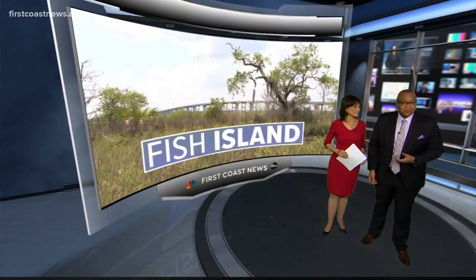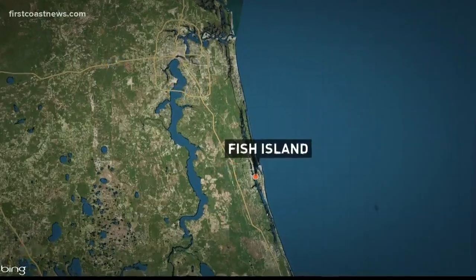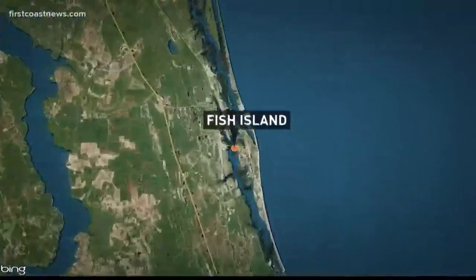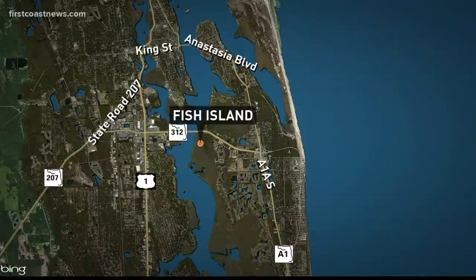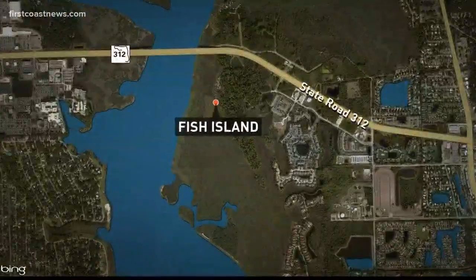First at six, a First Coast News exclusive tonight: we take you onto land that many of you demanded to be saved from bulldozers. It's Fish Island in Saint Augustine. It's not really an island anymore — it is part of Anastasia Island. The 50-some acres sit on the eastern side of the 312 bridge, right on the Intracoastal Waterway. Many people fought to save it, even though they had only really seen it from the road and the water. A conservation group is now in the works to buy and preserve this property.